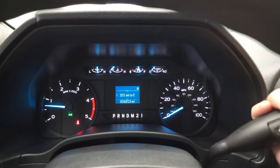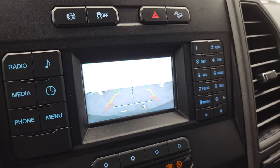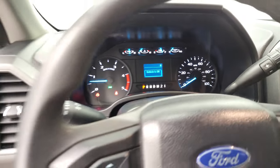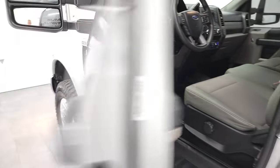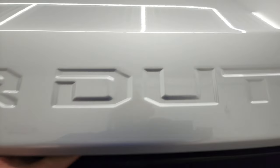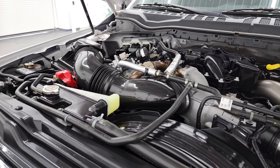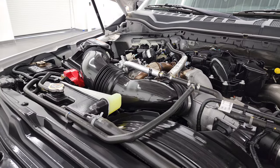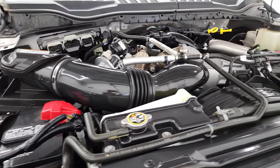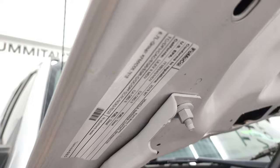It starts right up — no check engine lights or anything like that — and that's where your backup camera shows up as well. Taking a quick look under the hood: the 6.7 liter Power Stroke diesel engine bay is very clean, runs very smooth, and once again this truck has been fully safety inspected by our service shop with a fresh oil and filter change, all fluids checked and topped off, and it is 100% ready to go. There is your emissions sticker.